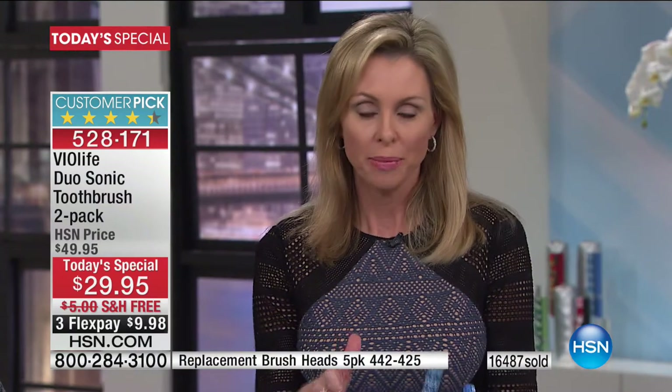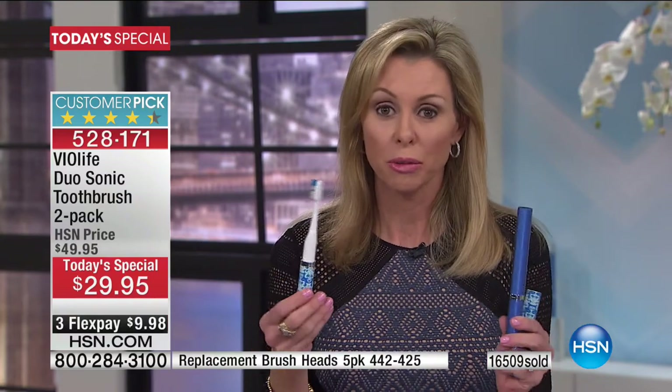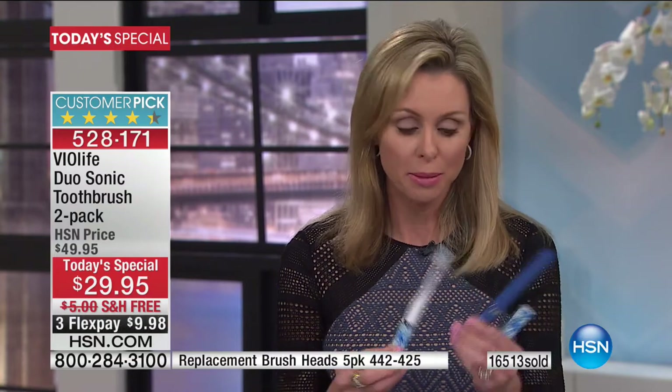I don't want you doing damage to your teeth. If you're buying toothbrushes that rotate or spin, they can be too harsh — that's not sonic technology, it's not what Violife brings you. Spinning and rotating is different; you get about 700 rotations per minute with that versus 31,000 vibrations per minute with this new upgraded Slim Sonic.